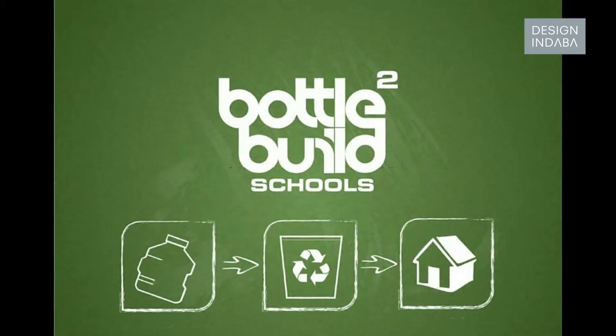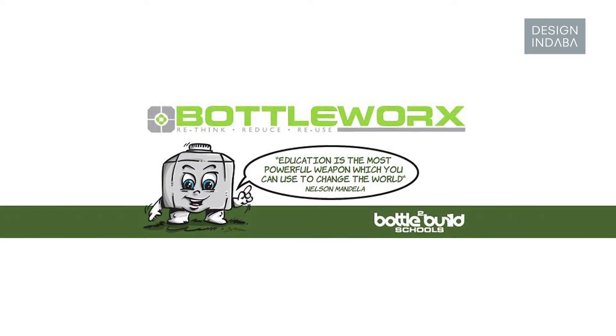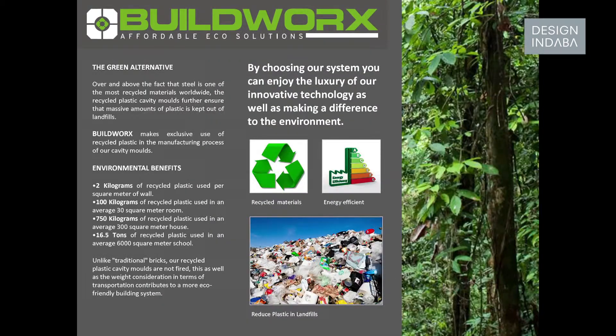My name is Keith Petit. I run the non-profit organisation Bottle to Build. Bottle to Build Schools originated with Farnmiller, which runs a packaging company. The concern came about: where does the packaging really end up, and how much of our packaging is going into landfills?